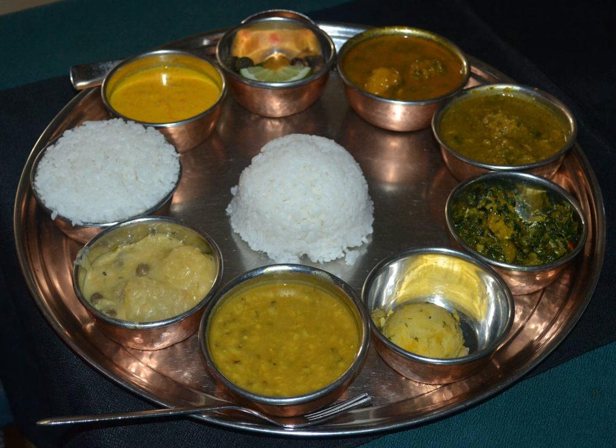Dal bhat tarkari is the standard meal eaten twice daily traditionally by the Kos people. However, with land suitable for irrigated rice paddies in short supply, other grains supplement or even dominate. Wheat becomes unleavened flat bread, roti or chapati. Maize, makai, buckwheat, fa-par, barley, ja-u, or millet, kodo, become porridge-like dito or otto.